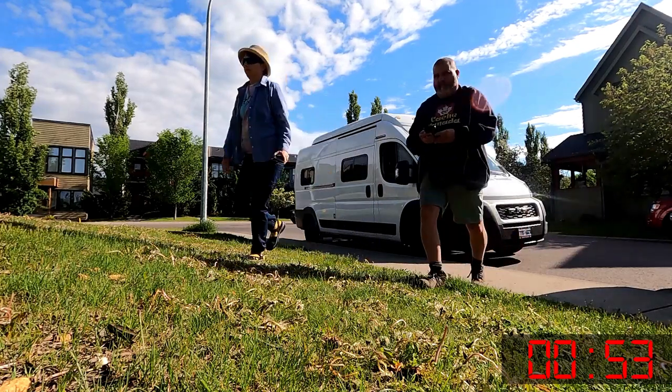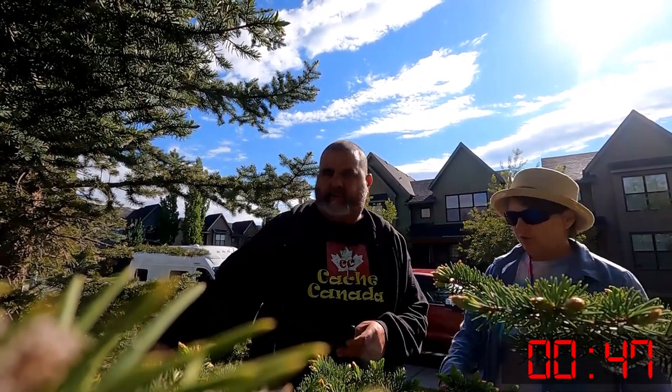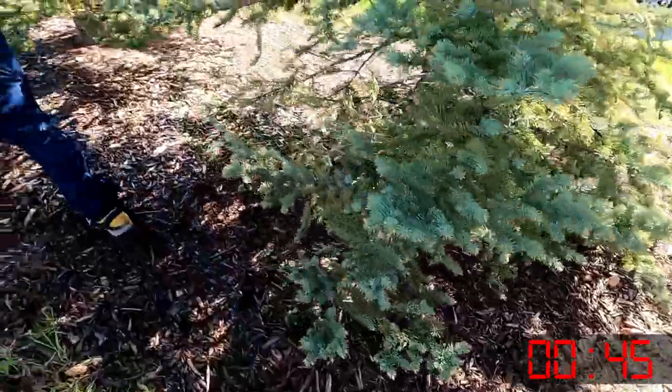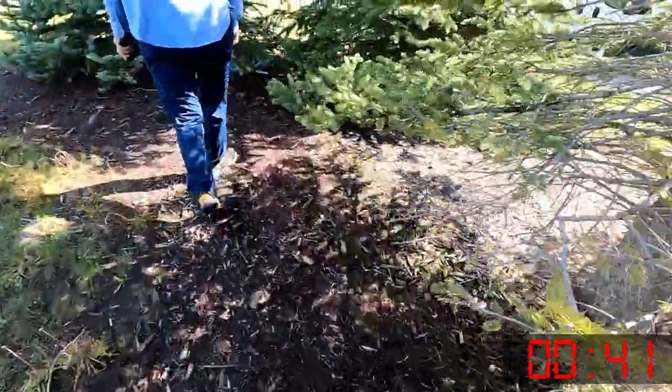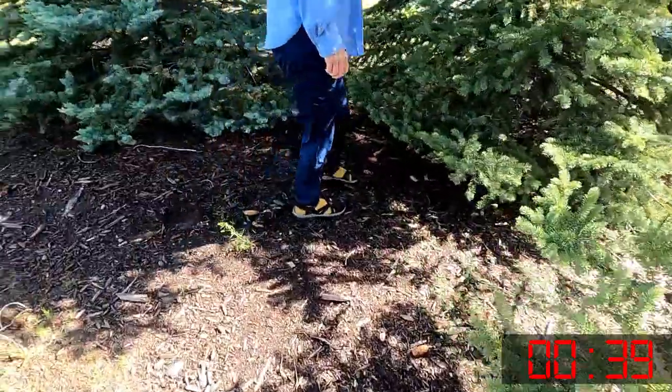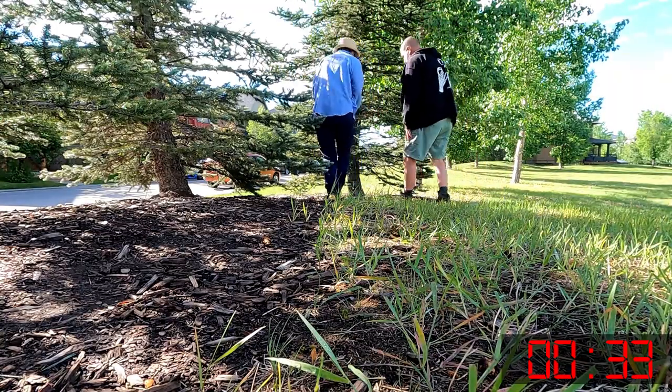I'll be in the trees over here. It says 'cover,' so I would say it's on the ground. Hmm, all I see is a sprinkler system. It could be one of those fake sprinklers.